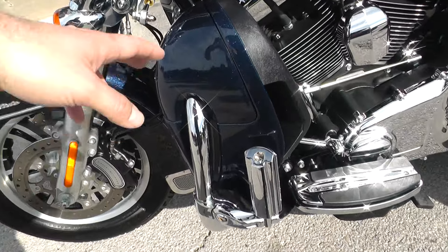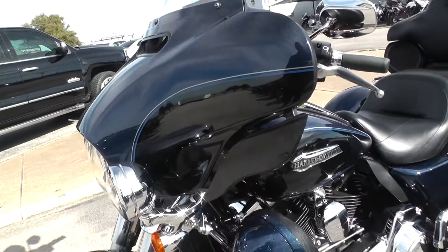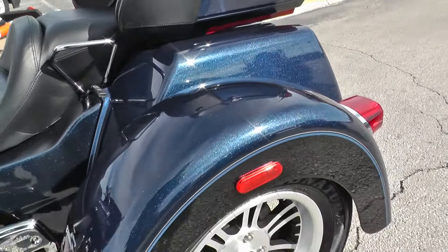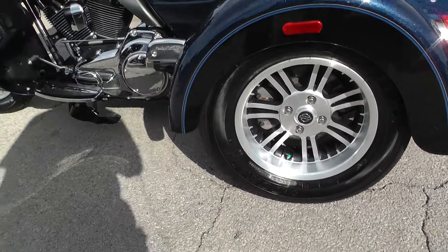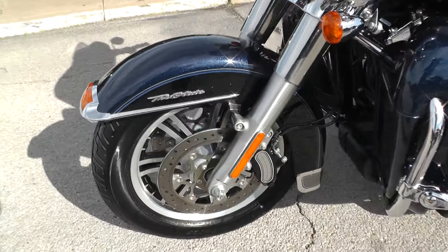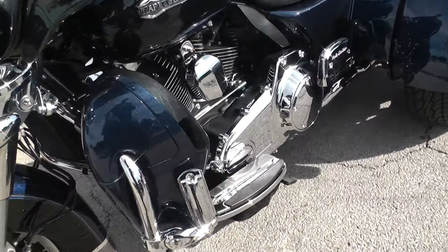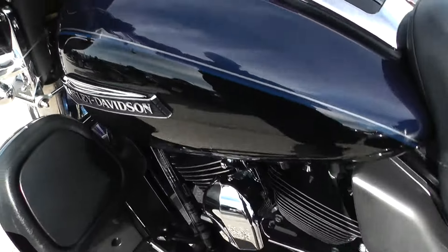Tri-Glides do come with the lower fairings and the full front fairing right here. You get a trunk and a tour pack, so there's plenty of storage space. On the left side of the bike there's the left side rear wheel, and they do have an e-brake or parking brake — there's the pedal right there.